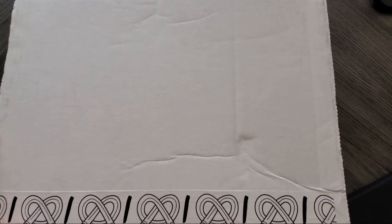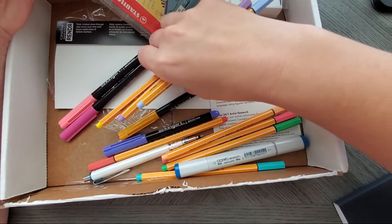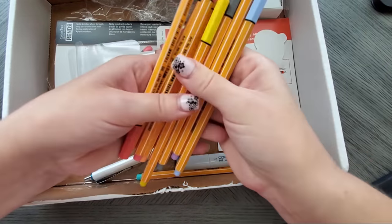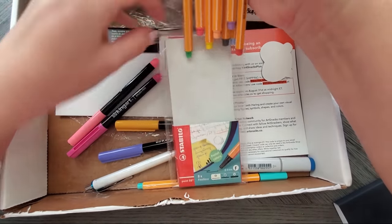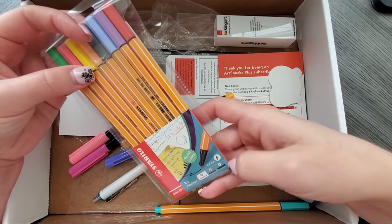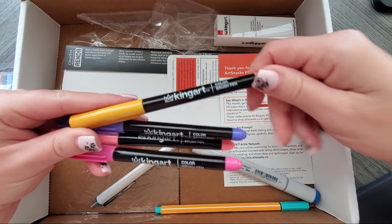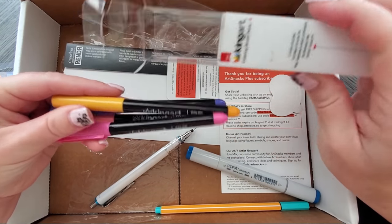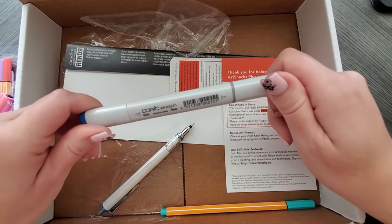The first box I got was my Art Snacks box — actually they came on the same day. This box came with quite a few goodies. It came with an assortment of Stabilo fineliners, 0.4 millimeter — very fine. I also got four King Art brush pens, water-based. I didn't even know King Art made these, but they came as part of the challenge package.